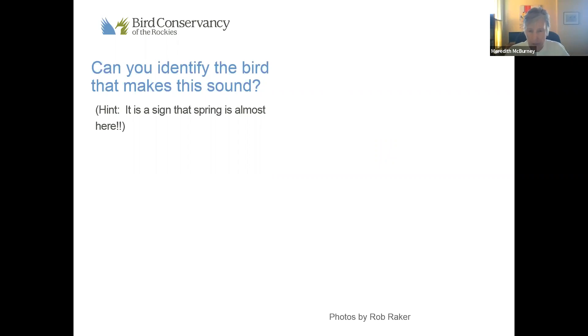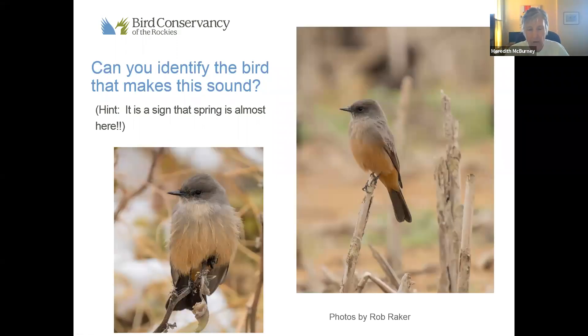Now we found the bird. I suspect some of you have moved from the category of 'no, I don't know what this is' to 'I do know what this is' based on seeing these photos. Really wonderful pictures taken by birder and photographer Rob Raker. But some of you still don't recognize it, so what we're going to do in the next few minutes is go through the process of going from 'I hear the bird singing, I want to know what it is' to figuring it out — so by the time I've ended my day, I'm not thoroughly frustrated by birds I can't recognize.